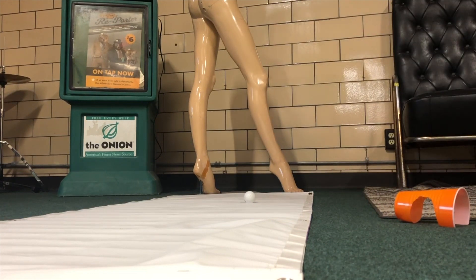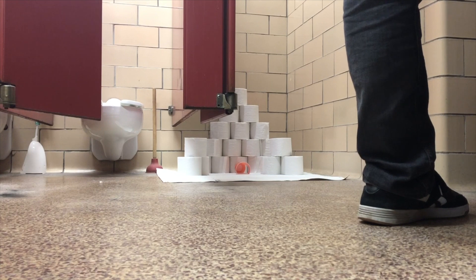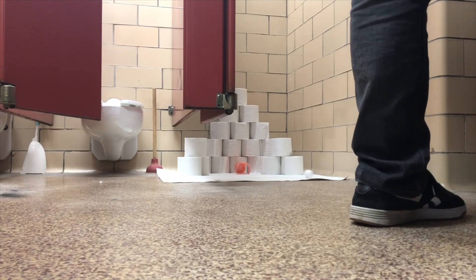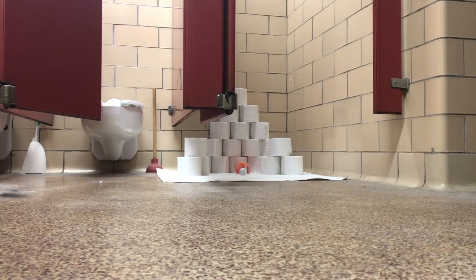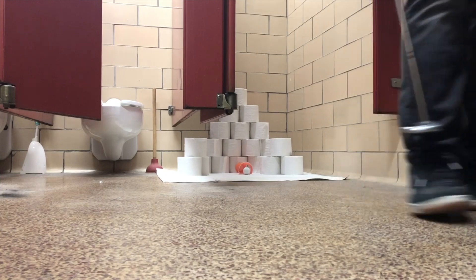Heading into the next hole — a bathroom hole with a water hazard in the form of a toilet and a pyramid built on toilet paper, which is quite valuable at this point. Moss hits but is unable to drain it in one. Let's see if he can drop a deuce here to get a birdie. He does. Onto the next hole.